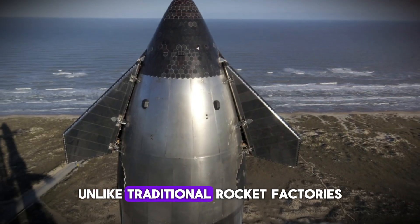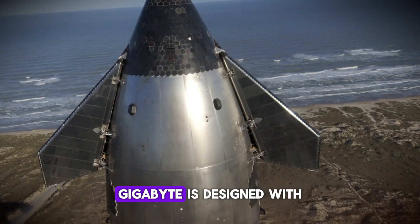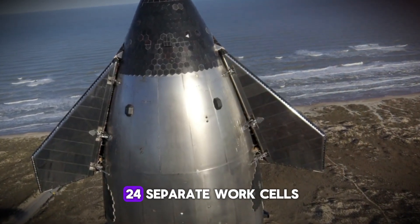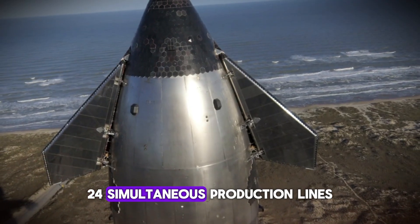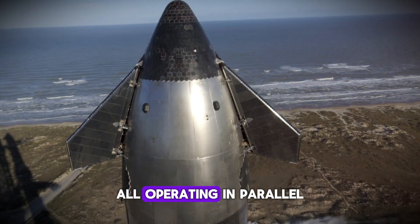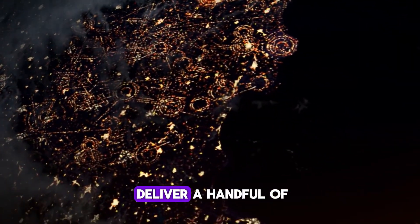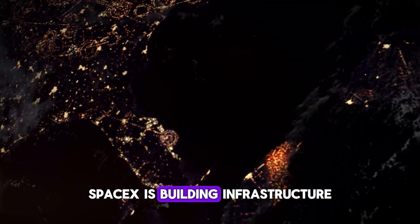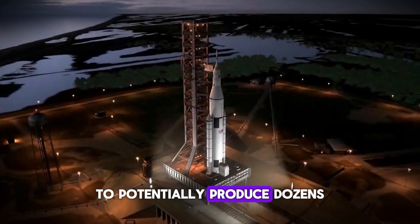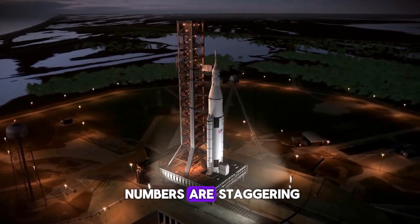But here's where it gets insane. Unlike traditional rocket factories that build one vehicle at a time, Gigabay is designed with 24 separate work cells — 24 simultaneous production lines, all operating in parallel. While Boeing struggles to deliver a handful of spacecraft per year, SpaceX is building infrastructure to potentially produce dozens of starships every single month. The numbers are staggering.